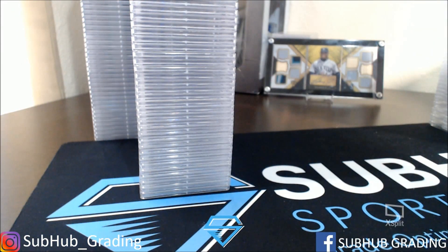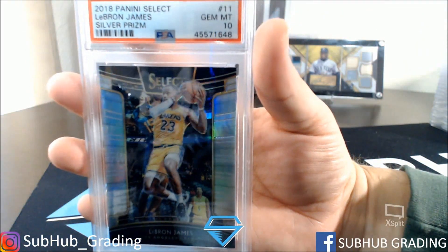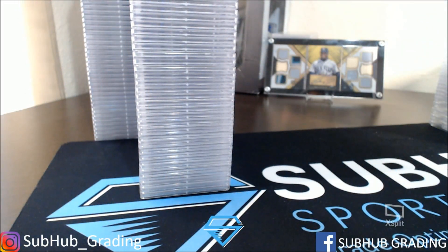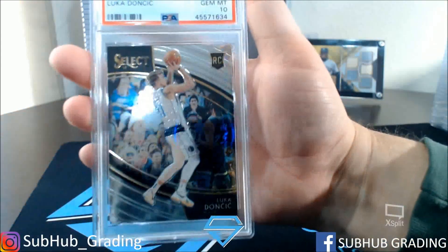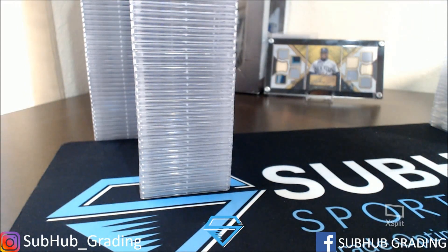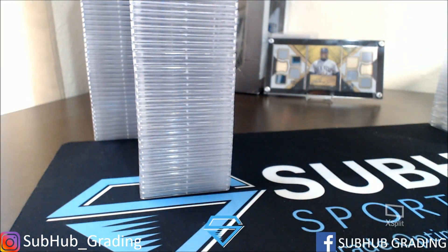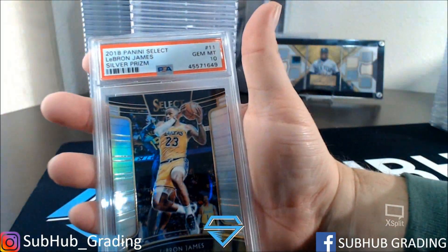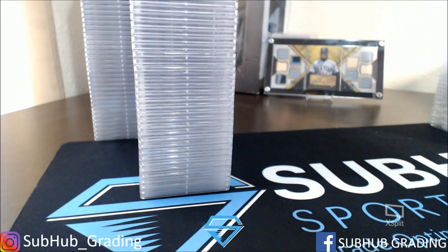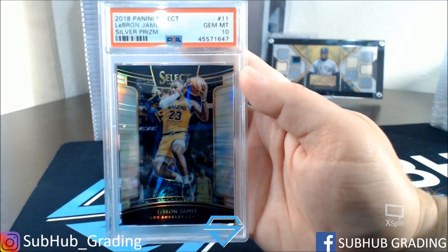I want to start making a chart or some way to tell which cards either had the ERS service or did not. ERS service is Expert Review Service — that's a special service I offer at SubHub. I believe most of this order is not. Luka Doncic Gem Mint 10, Select Rookie. I've got to find out how to accurately show that.